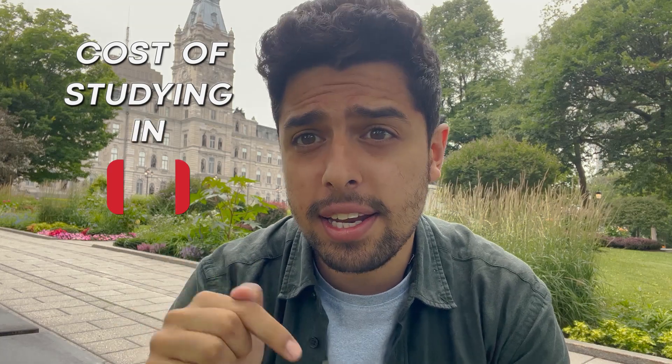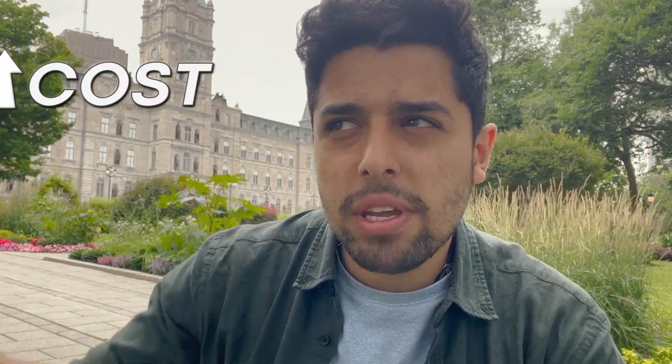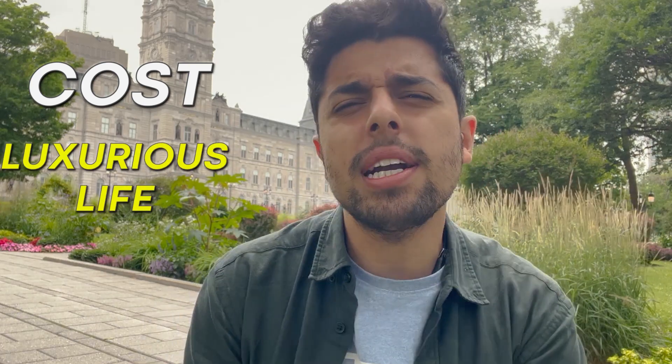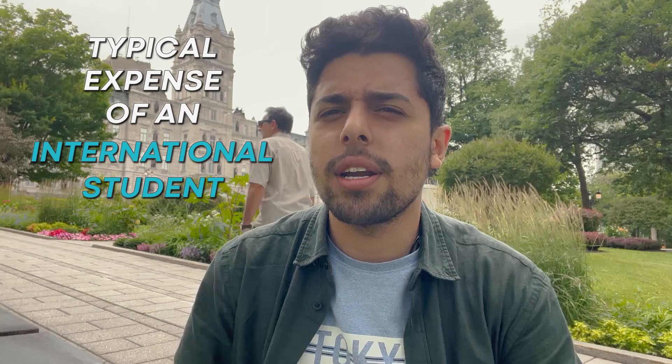Hey guys, welcome back to Muradun Run. In today's video we will be talking about the cost of studying here in Canada as an international student. This cost can definitely go up if you want to live a luxurious life, but ideally we'll be talking about what a student typically spends here. So without further ado, let's directly jump into it.